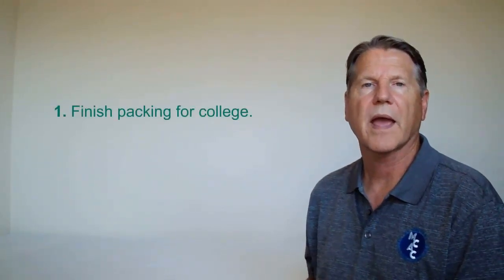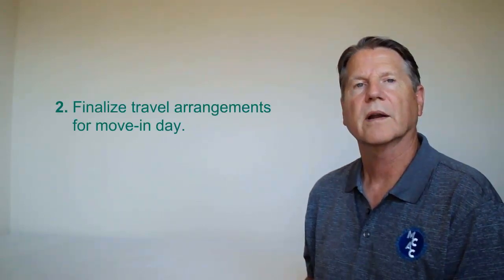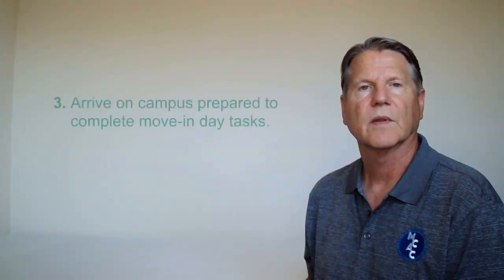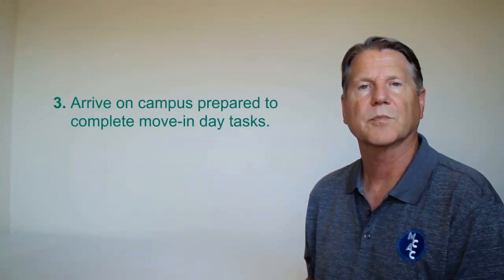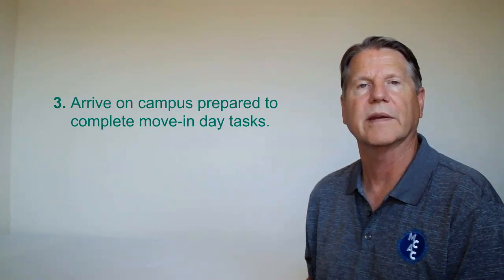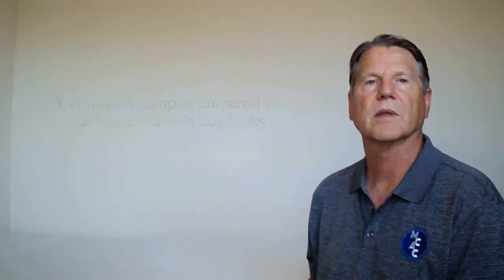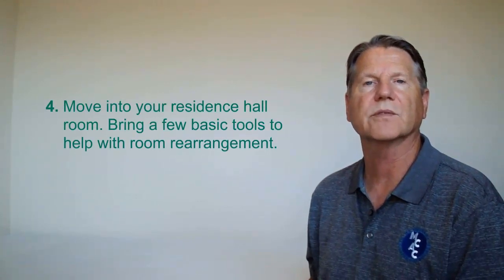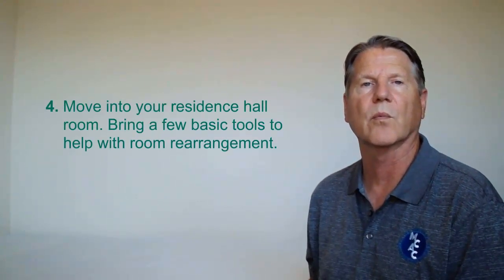First, finish packing for college. Next, finalize travel arrangements for move-in day and arrive on campus prepared to complete all the move-in day tasks. Move into your residence hall room and bring a few basic tools to help you with room rearrangement.